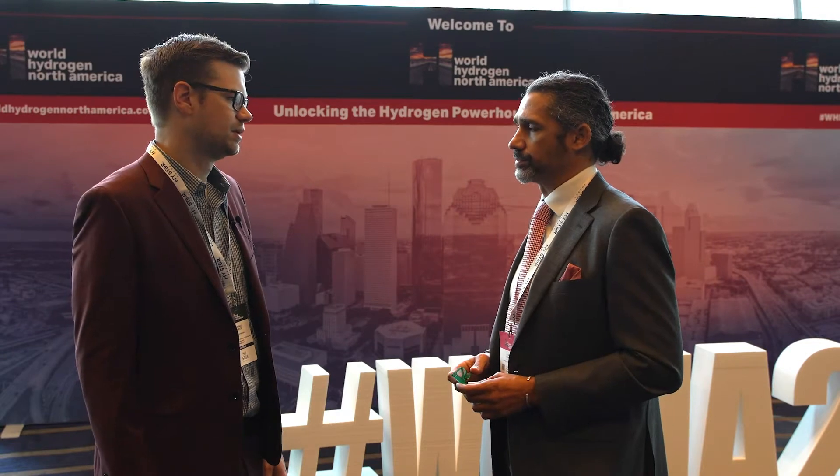Phoenix Hydrogen is an underground storage developer. We develop hydrogen storage in salt caverns. We're marketing our first project in Northwest Arizona. We consider it the largest and best salt resource to store hydrogen on the west coast of the United States.